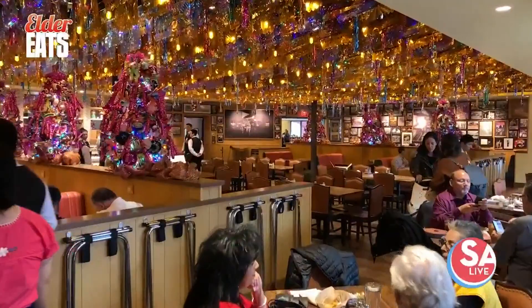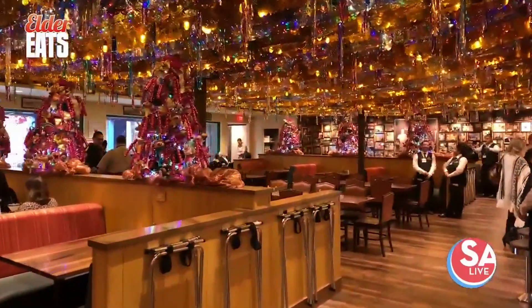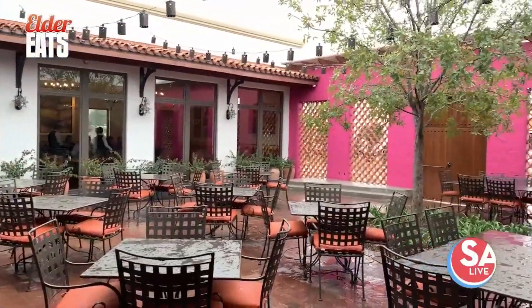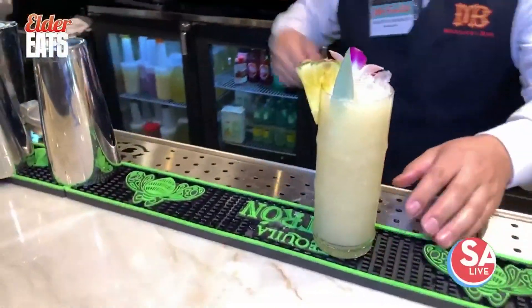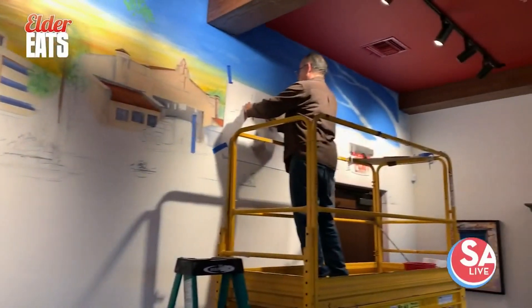The restaurant has the same comforting vibe as Market Square, packed with traditional decorations and familiar faces. The attention to detail — the dining rooms are all very different, and yet they all have a lot of our culture. As you can see behind me, the lighting, the papel picado, everything speaks and we're very big on culture. The restaurant is massive, offering a private dining space, the mariachi bar perfect for relaxing, an altar dedicated to Mr. and Mrs. Cortez, and of course a hand-painted mural done by the same artist who painted the mural at Market Square.